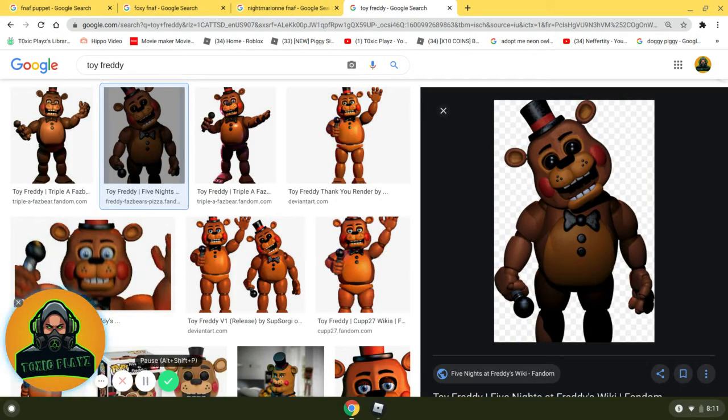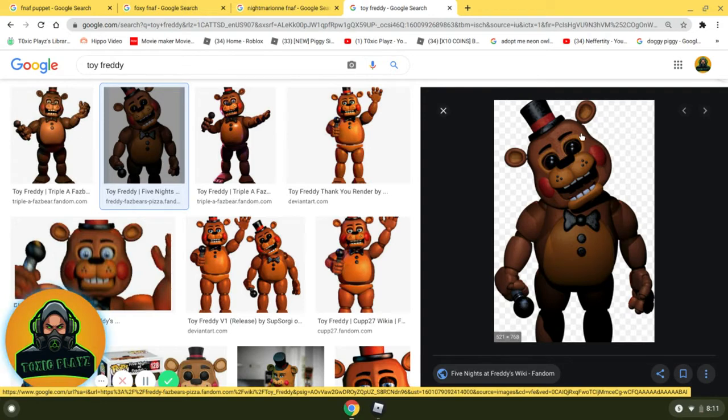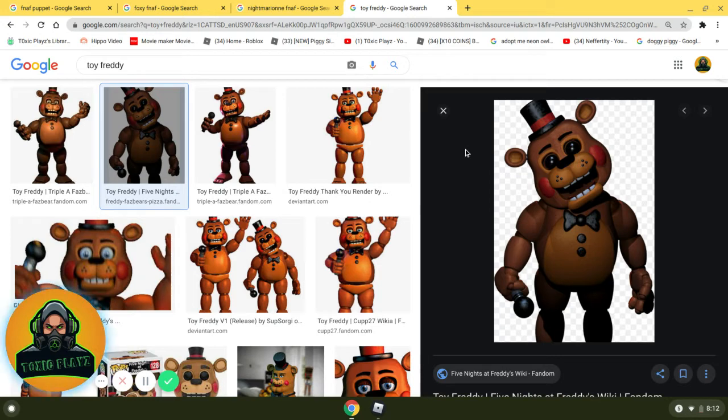Coming in at number 7, we have Toy Freddy. I really like the shiny plastic look, and I love when he has just the black eyes when he's standing in your office about to jump scare you. I really, really like it. Very fat, and I actually like that because it just adds to the design. He has freckles, he has a ribbon, and he's the first Freddy to have a ribbon. That is number 7.